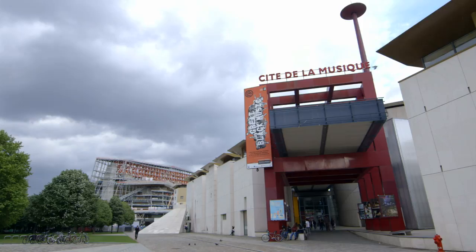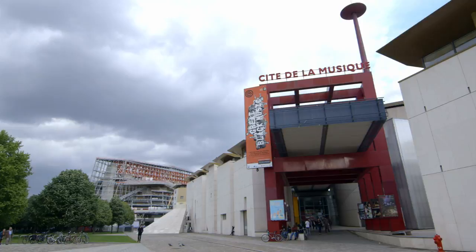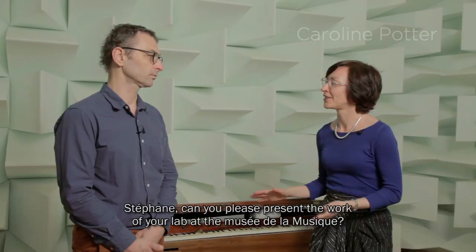Here we are in the acoustic isolation chamber of the Musée de la Musique and we're going to be talking to Stéphane Wedelich, who is one of the technicians who works at the Musée.